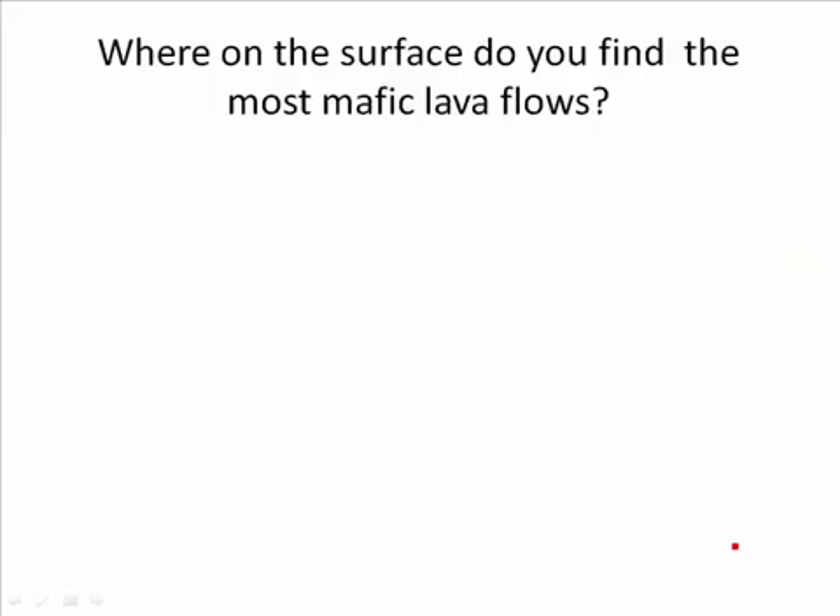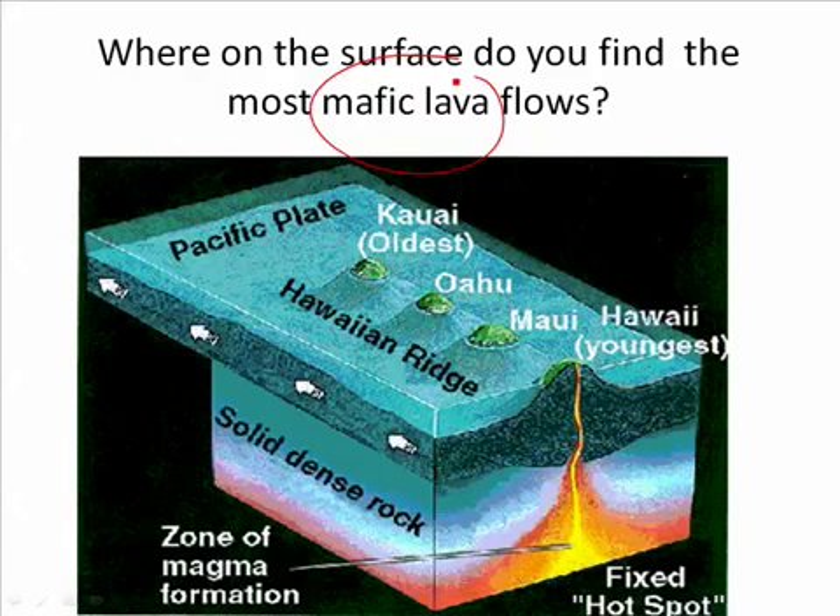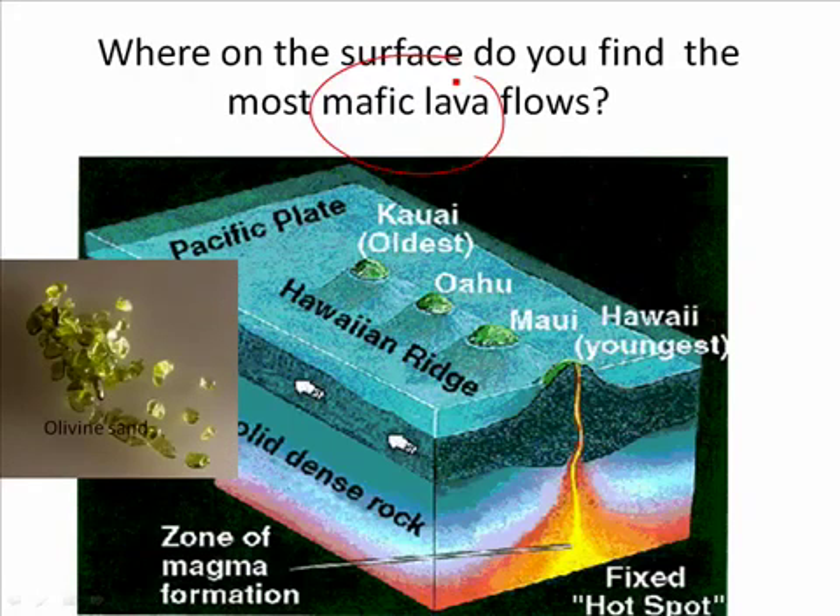If partial melting of rock gives you andesitic or granitic magma, where would you find mafic lava? You'd find it at the mid-ocean ridge, because that's peridotite — ultramafic — turning into mafic basalt. But for even more mafic, even ultramafic material, you'd find it in Hawaii, because over that hot spot a lot of that peridotite is actually melting. The result is green sand beaches, and those green sand beaches are made of olivine. So the most mafic material on the surface is the result of a hot spot.